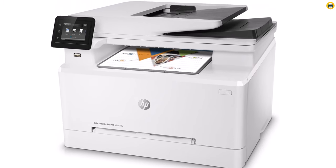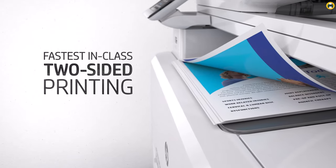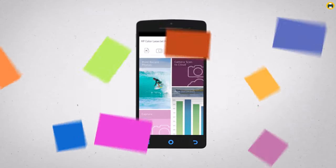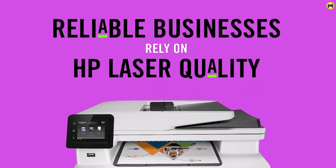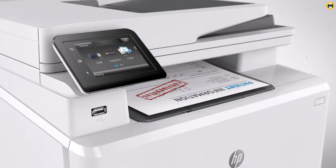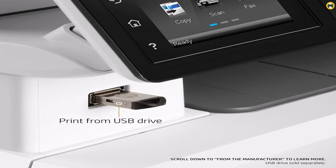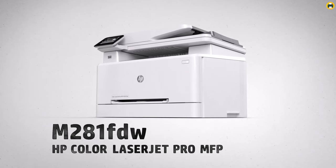The print quality of the M283fdw is impressive, offering vibrant and crisp color prints with a maximum resolution of 600x600 dpi. Its printing speed of up to 22 pages per minute ensures efficient document output. The printer also supports automatic duplex printing, enabling double-sided printing without manual intervention, saving paper and enhancing productivity. In summary, the HP LaserJet Pro M283fdw All-in-One Wireless Color Laser Printer offers wireless capabilities, Alexa compatibility, impressive print quality, automatic duplexing, and a user-friendly interface — a reliable choice for both personal and professional use.